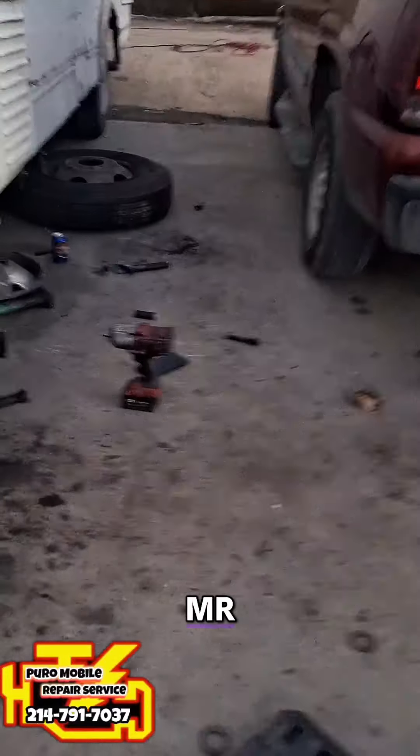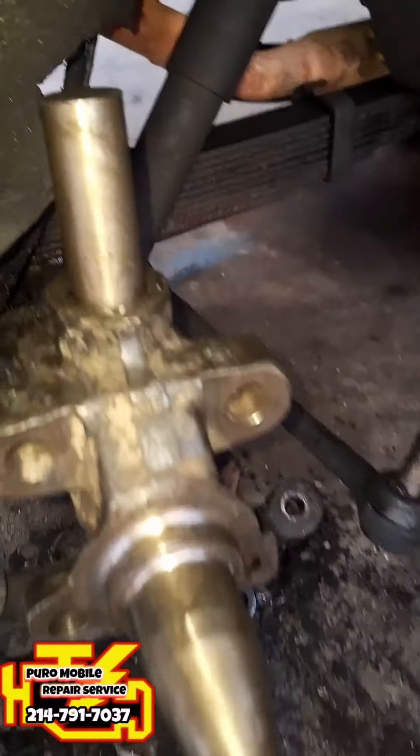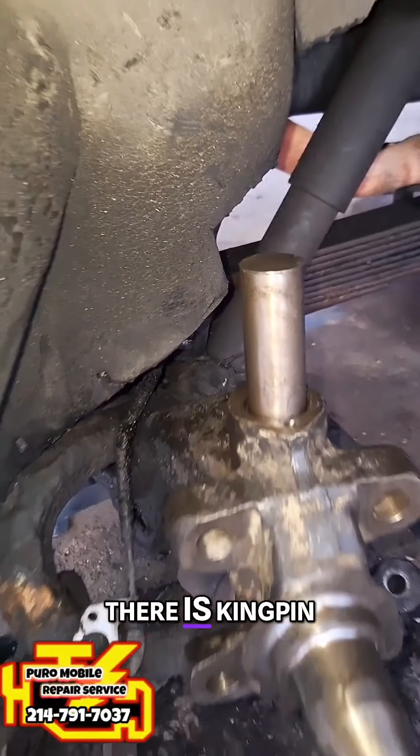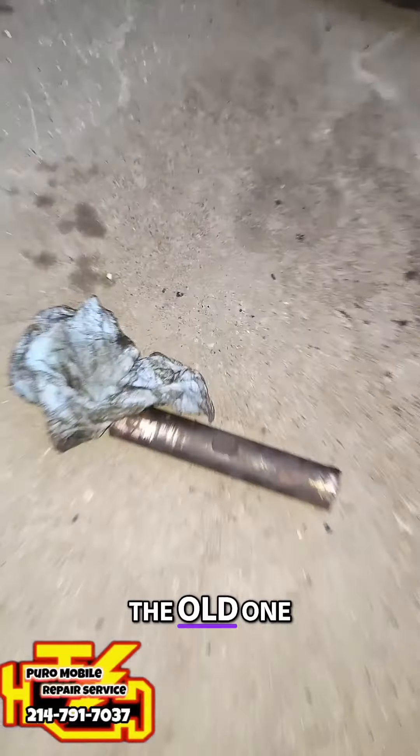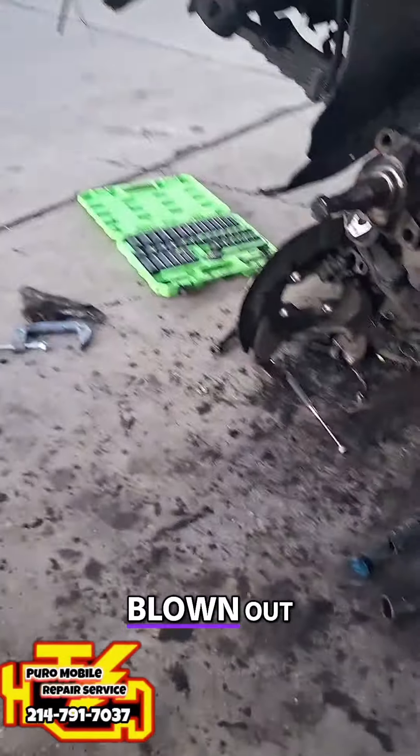Right here, right now, Mr. Rico is changing out these kingpins. He's getting them in. Right now, there is a kingpin going into the top. It's the old one, and the bearings were blown out.